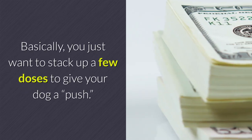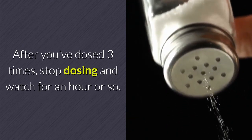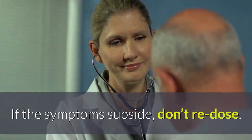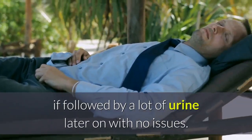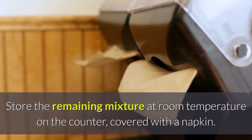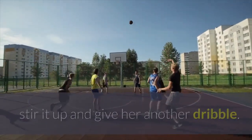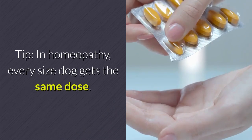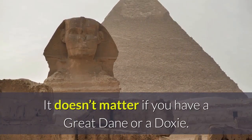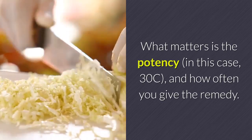You just want to stack up a few doses to give your dog a push. After you've dosed three times, stop dosing and watch for an hour or so. If the symptoms subside, don't re-dose — naps are a good response, especially if followed by a lot of urine later with no issues. Store the remaining mixture at room temperature covered with a napkin. If symptoms return, stir it up and give her another dribble. In homeopathy, every size dog gets the same dose — what matters is the potency (30C) and how often you give the remedy.